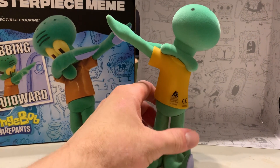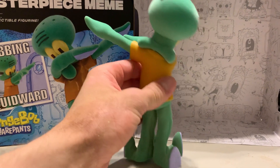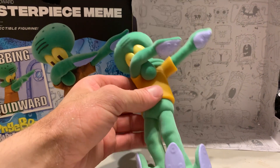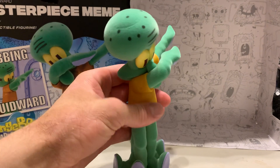I never saw Series 2 in stores — I think it got canceled, but the inventory was already made, so these figures ended up showing up at places like Ross and other discount outlets. I had to buy mine on eBay and got it for about retail. Once I got it in hand, it's a really cool figure. I wish they were cheaper because I would buy like ten of these and just line them up on the shelf.